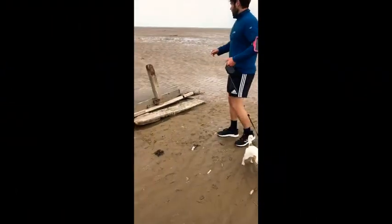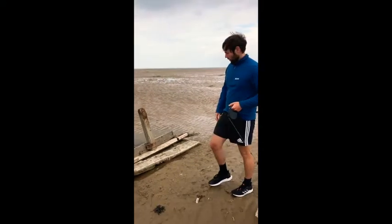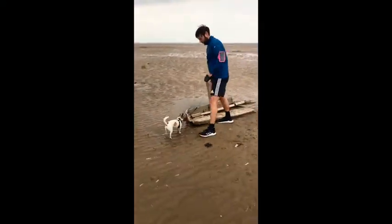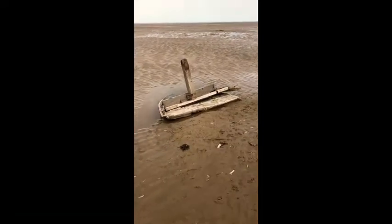I didn't see you there. As you can see, we're on the coast of England here. This is a World War II ship that's been left here from the war. It's been here for about 80 years now.